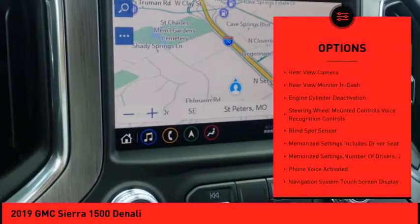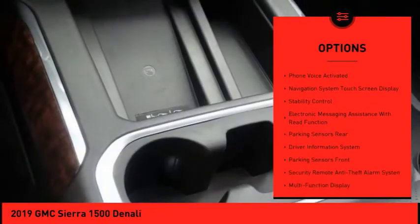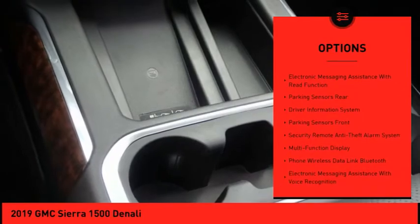Stability control. Remote engine start. Traction control. Leather trim seats. Power steering. Cruise control. Universal garage door opener.